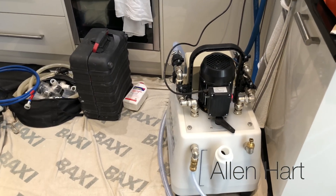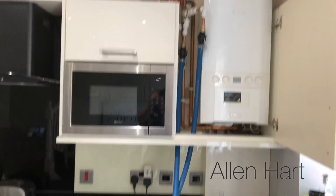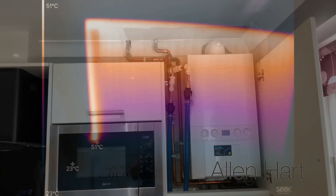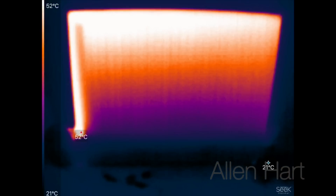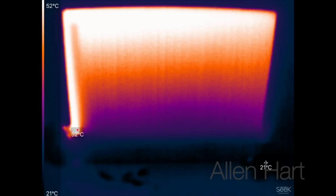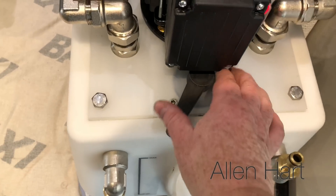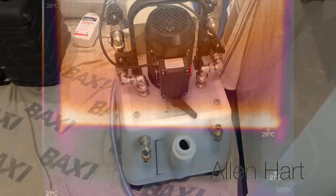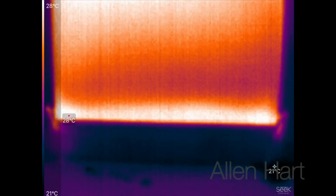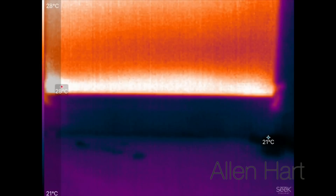We've connected the power flush machine in now, put the chemical in, and it's been pushing for a little while — connected via the pump adapter into the boiler. We can see there's some flow coming into it now, though it's still not brilliant. I'm just going to reverse the flow on this now and see if that makes a difference. We can clearly see the difference — we've actually got flow through the bottom of the radiator that we didn't have before.